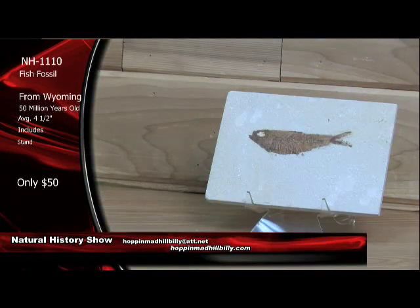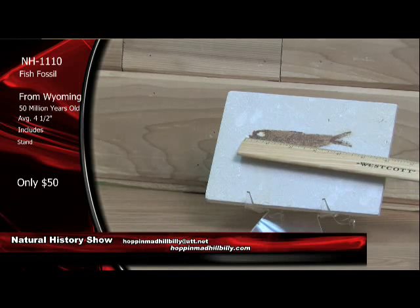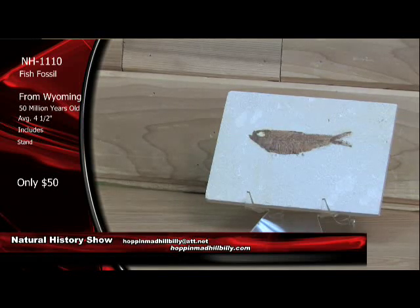Let's move to our next item here. This is NH1110 — the fish fossils from Wyoming. 50 million years old, Eocene age. And these are pretty large for the money — let me tell you. You're looking at about four inches average, maybe a little bit larger.